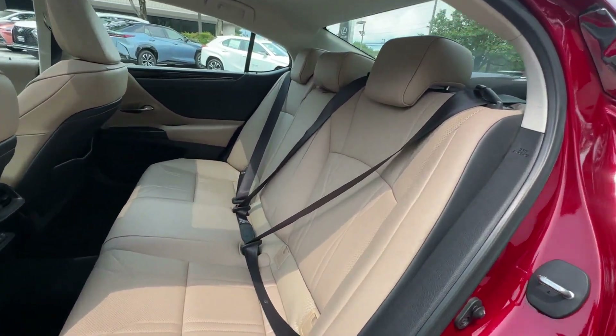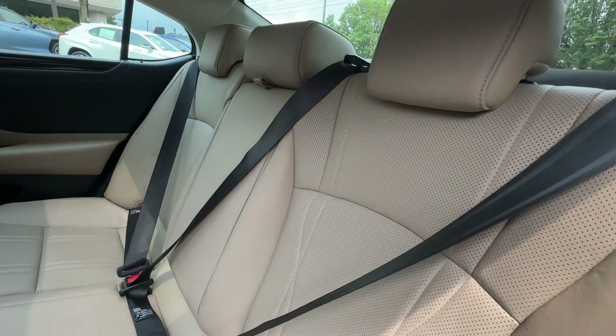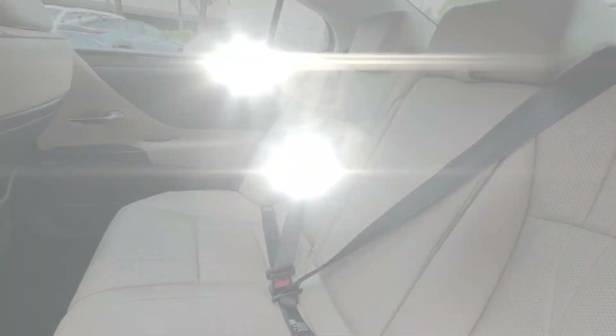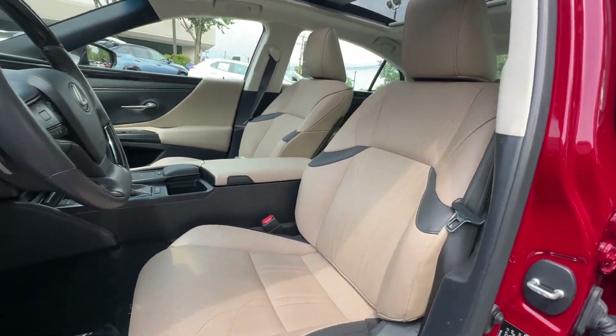Multi-Zone Air Conditioning, Leather Seats, Moonroof, Wood Grain Trim, Backup Camera, Passenger Seat Adjustable Lumbar Support, Power Driver Seat, Power Passenger Seat, and Pass-Through Rear Seat.